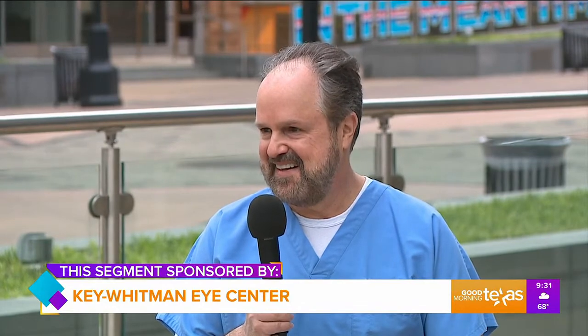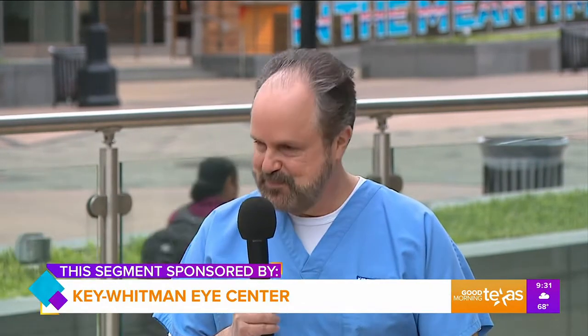Thank you so much, Greg. I'm going to take my chances outside because our next guest is certainly worth it. We know this — our vision gets worse as we get older, and if you're at the point where you need cataract surgery, we actually have great news. Dr. Jeffrey Whitman of Key Whitman Eye Care is here to talk about some exciting new technology. Thank you for joining us this morning. Great to be here today — I haven't gotten blown away yet, so I think we're all good.